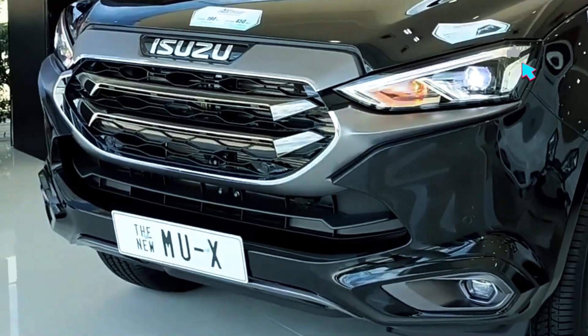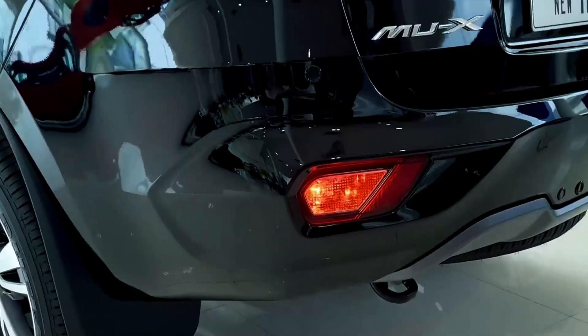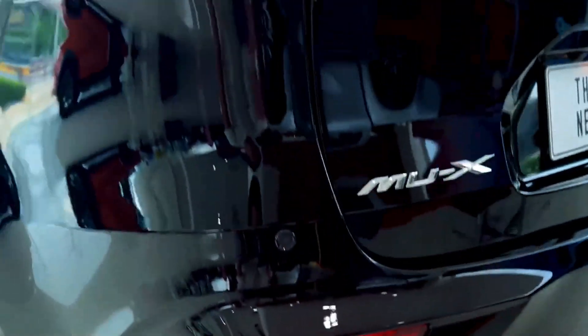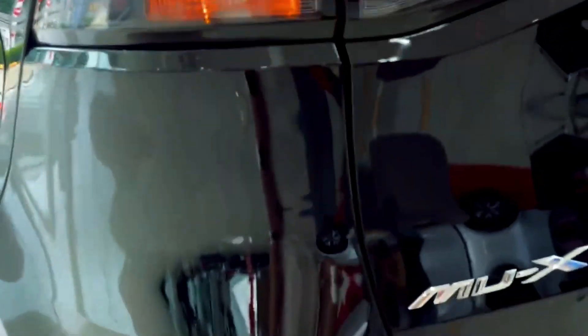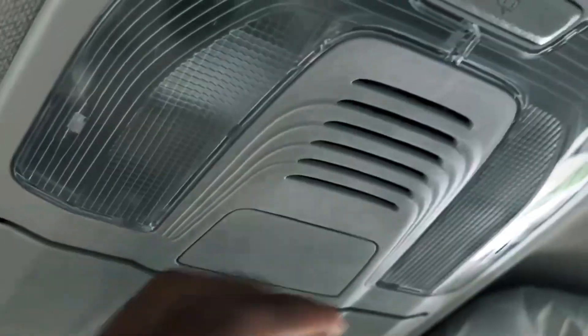Refreshed exterior design. While the Isuzu MU-X maintains its rugged and athletic stance, the minor facelift introduces a refreshed exterior design. The front grille, headlights, and bumper receive subtle updates, giving the SUV a more modern and sophisticated appearance. The MU-X retains its distinctive Isuzu charm while embracing a more contemporary aesthetic.